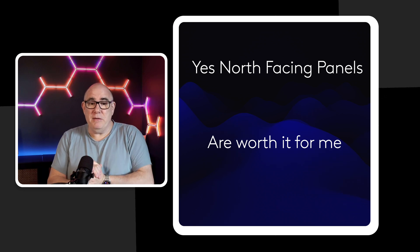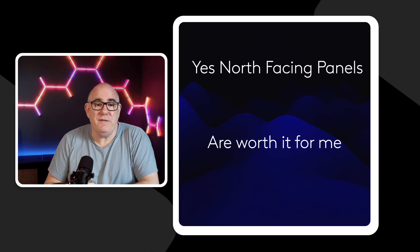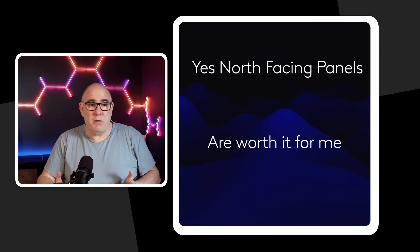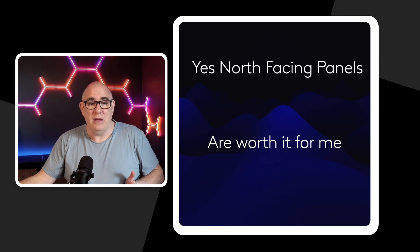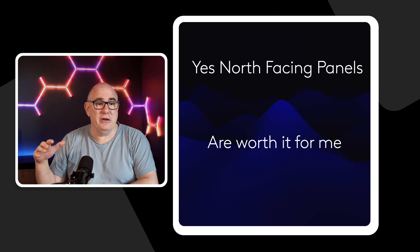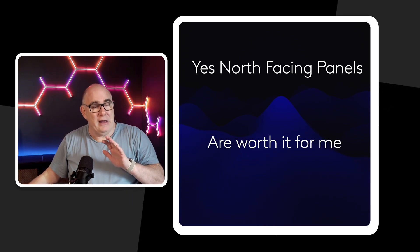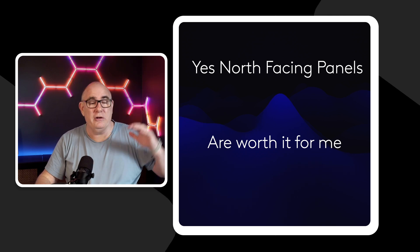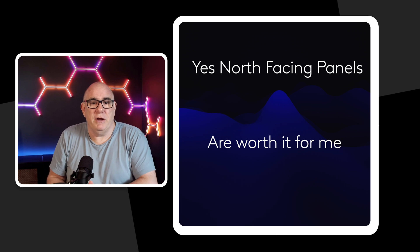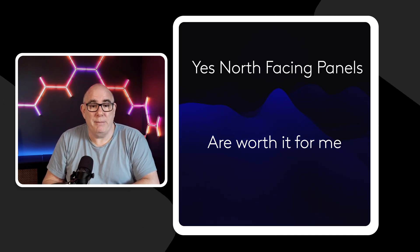So are north-facing panels worth it? Well, they're worth it for me — they really are. They add a significant amount to my generation and extend my generation day from about 12 hours out to about 17 hours. The panels on the front of the house are generating early in the morning; as we go through the middle of the day they start to tail off and the panels on the rear of the house come online. So we're evening out and extending the curve of our generation day, which is making us a lot more money, especially when we come to export that power.